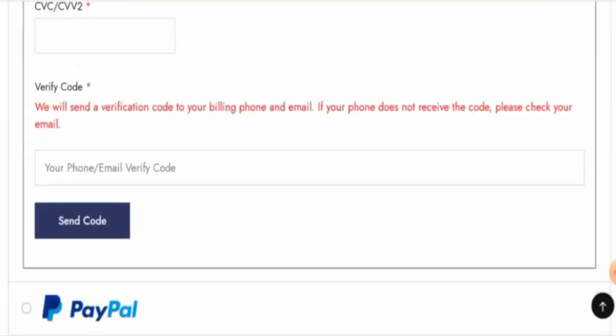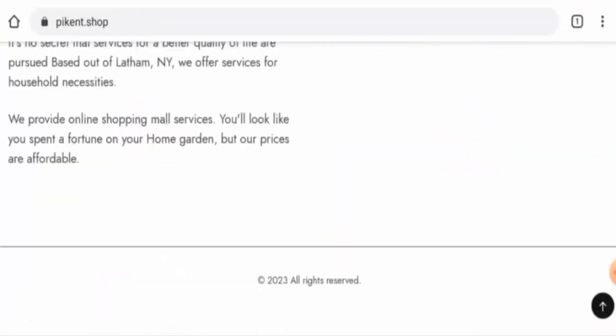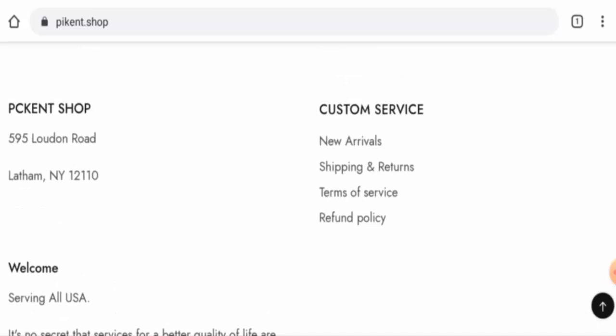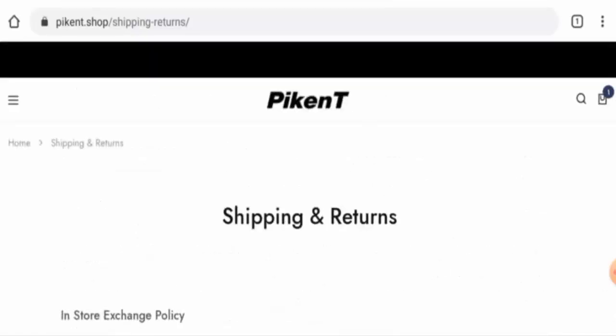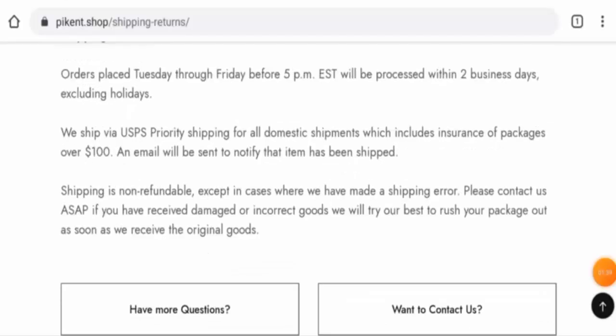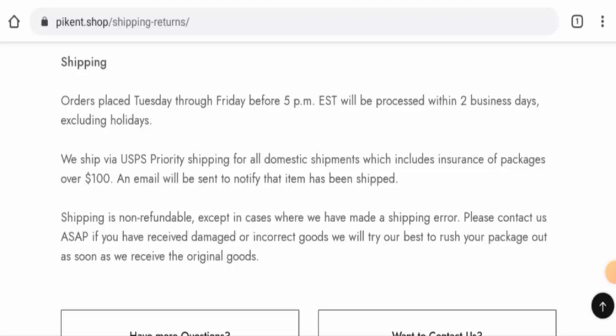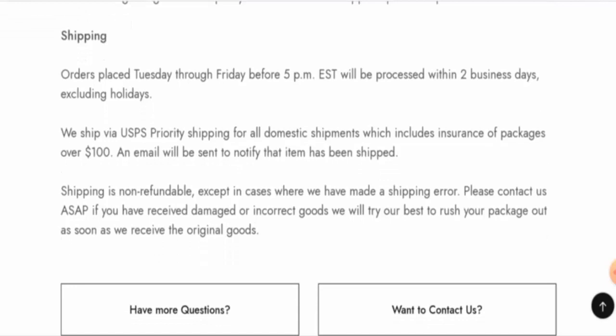Next, we are going to check the shipping timing. Go back to the main home page, scroll down, and go to the shipping page section. Here it is — all orders placed Tuesday through Friday before 5 PM will be processed within two business days, excluding holidays. They ship via USPS Priority Shipping for all domestic shipments.